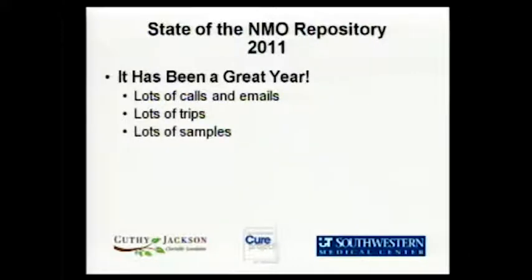Speaking of samples, we're set up across the hall. We'll be there all day today and tomorrow. A lot of people have already come to visit us, so thank you very much. If you've got an appointment, we'll see you soon. And if you don't have an appointment but you're interested, come see us anyway. We'll talk to you and try to get you in.